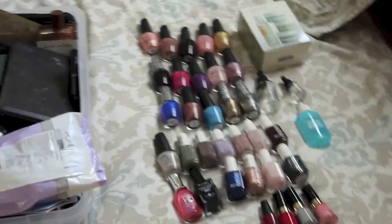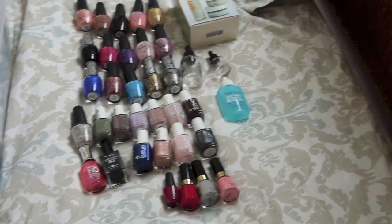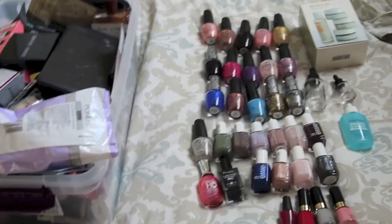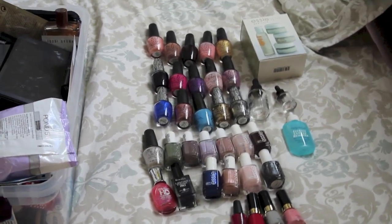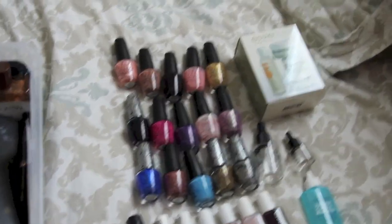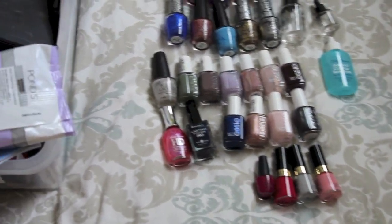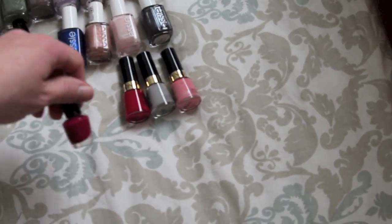And then nail polishes - this is rough. It took me a while to accumulate these. For someone that never really owned nail polish, this is quite a lot for me. We have OPI, Essie, and then there's a stray Sally Hansen and Rimmel, and then a couple of Revlon minis, and a mini OPI drip-dry formula.